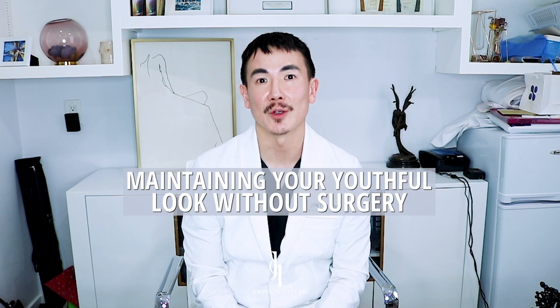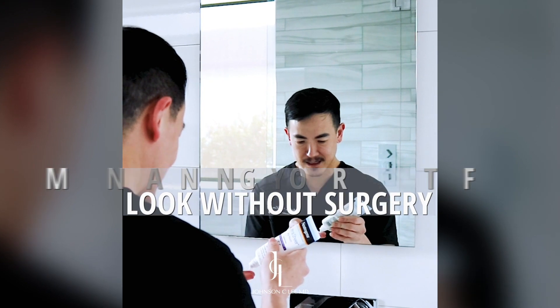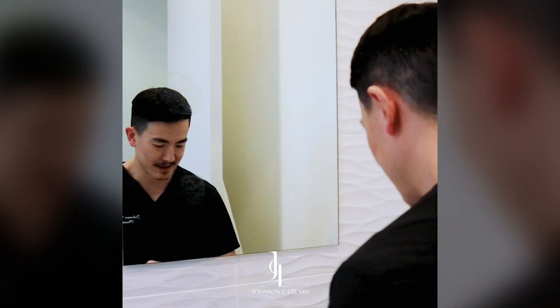These are the top things to do to maintain your youthful look without having surgery. Tip number one: my favorite thing to do is sunblock during the day to prevent sun damage, and Retin-A at night to repair the skin.